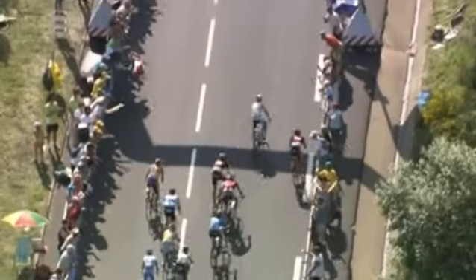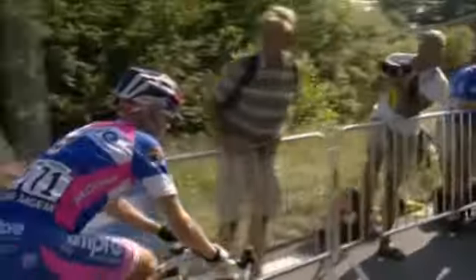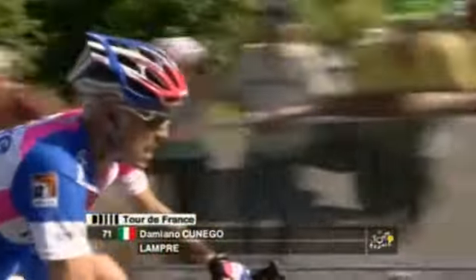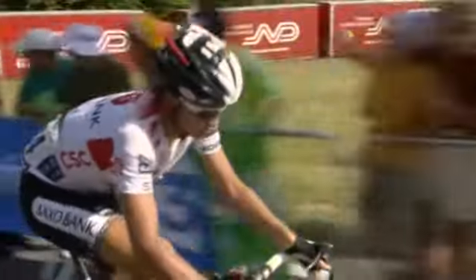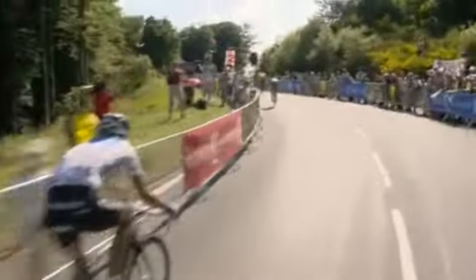These riders are running out of pacemakers and sooner or later somebody's going to go. Well, they might be running out of pacemakers, but there are the guys who have done the job for Alejandro Valverde this afternoon. They're pulling off now and we're going to see who has the acceleration. Menchov on the left, Cadel Evans on the right, and there is Damiano Cunego not enjoying this last one and a half kilometers.